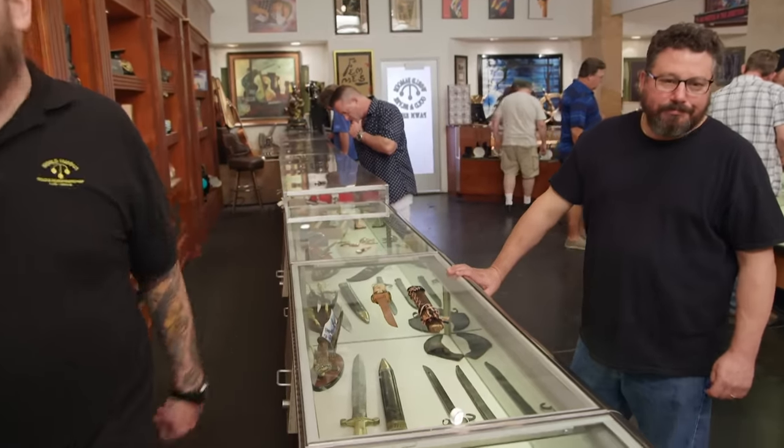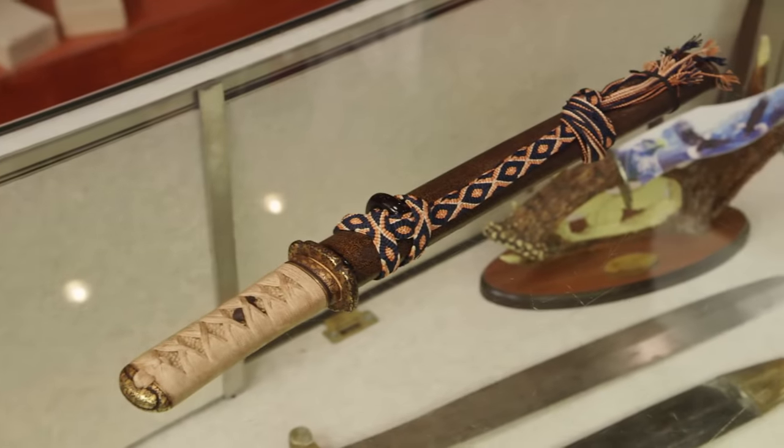Do you mind if I have a buddy come in and take a look at it? No, I welcome you. Great. Hang out, I'll be right back. I'm totally fine with someone coming in today to look at the sword. I really would like to have more information about where it came from, how old it is, and what its value is.